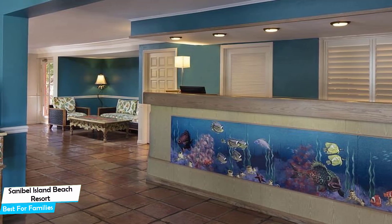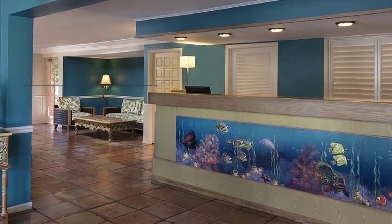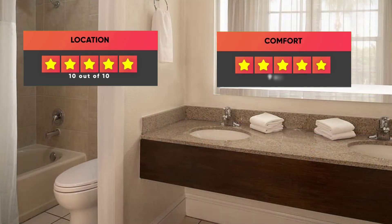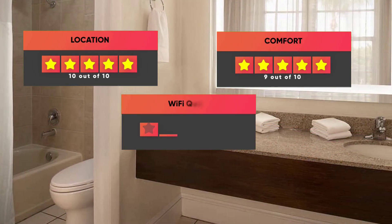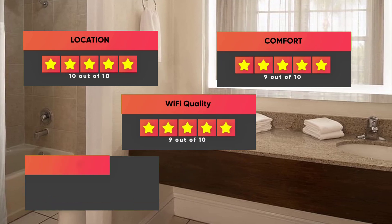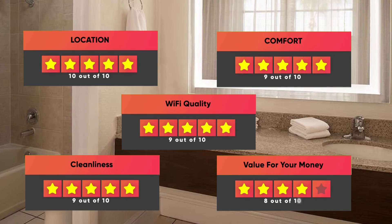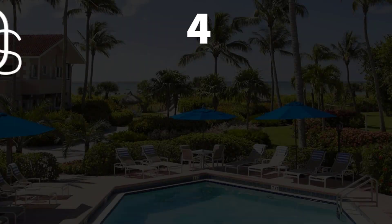Prices can vary depending on the room size and what it has to offer. Here are our ratings for this hotel: Location – 10 out of 10, Comfort – 9 out of 10, Wi-Fi Quality – 9 out of 10, Cleanliness – 9 out of 10, Value for your money – 8 out of 10.